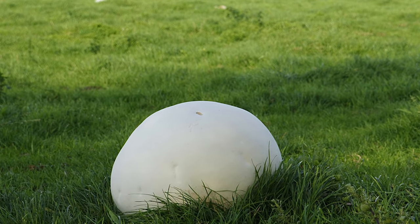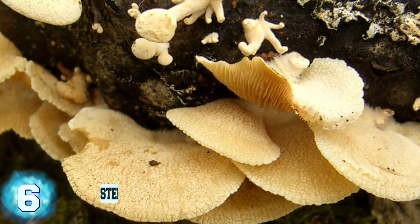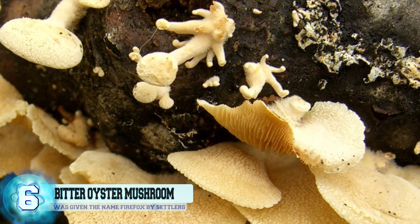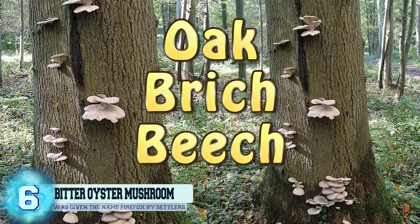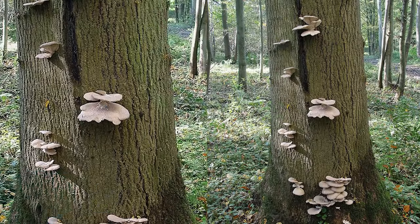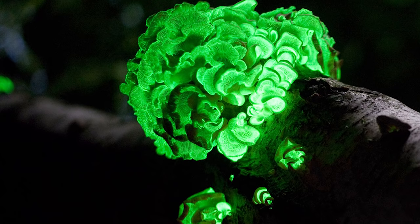The largest ever recorded puffball mushroom is 50 pounds. Number 6: The Bitter Oyster Mushroom. This mushroom is found in North America, Europe, Asia, and Australia, where it grows in clusters located mostly on oak, birch, and beech trees. Bitter oysters happen to be one of the many bioluminescent mushrooms that exist, and it's only the eastern North American strain that is able to glow, unlike the Pacific strain.